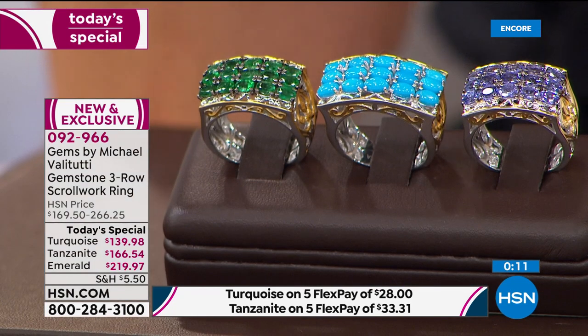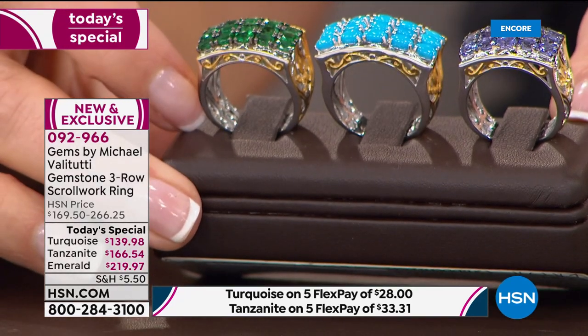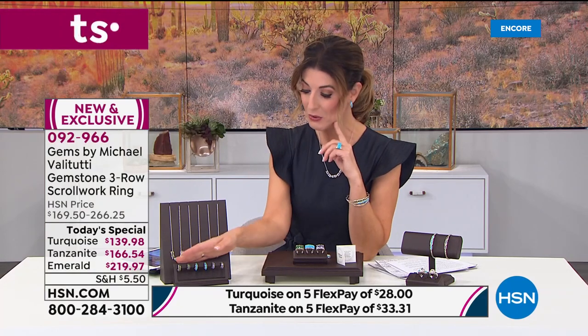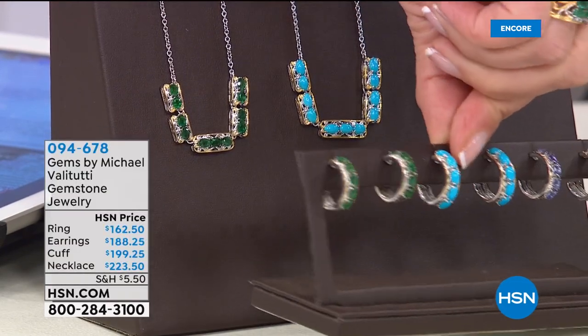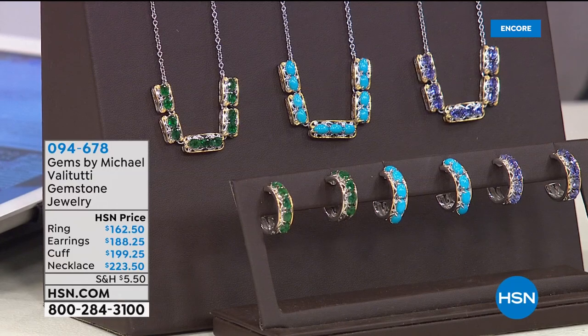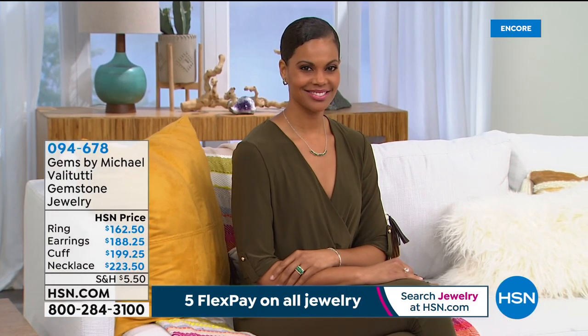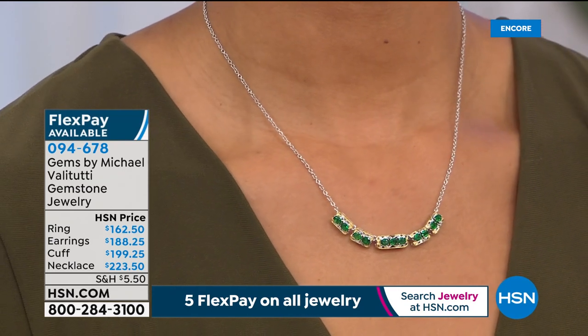The matching earrings come in all three great colors in a beautiful C-hoop design in solid sterling silver palladium alloy — only 300 pairs in each color. The matching necklace is the pièce de résistance with station designs — only 100 in each color. Adjustable from 18 to 20 inches with a cable chain, all scroll work hand-assembled.